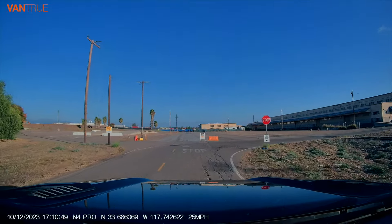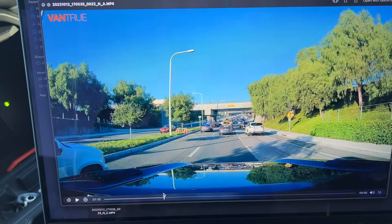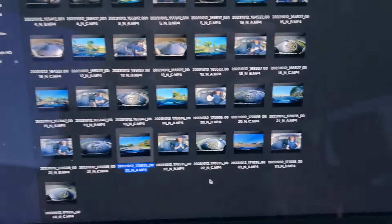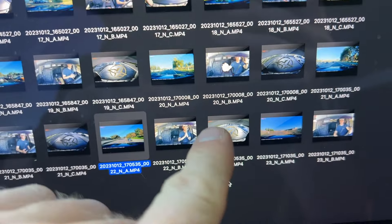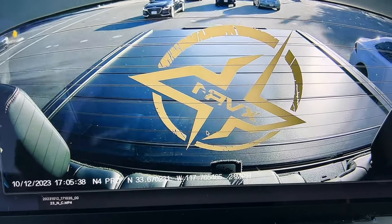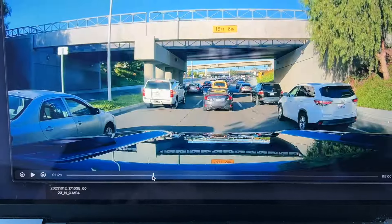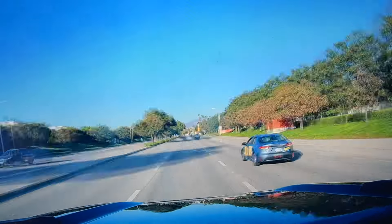One thing the dash cam doesn't come with is a memory card — all you need is a micro SD card and you're good to go. I recommend getting a pretty big one so you can store as much as possible. The front-facing camera footage is crispy — the license plate number is completely readable. It records three separate files: the front-facing camera, the cabin camera, and the rear-facing camera. That's three times the memory, especially since the front is 4K, so get a giant memory card.